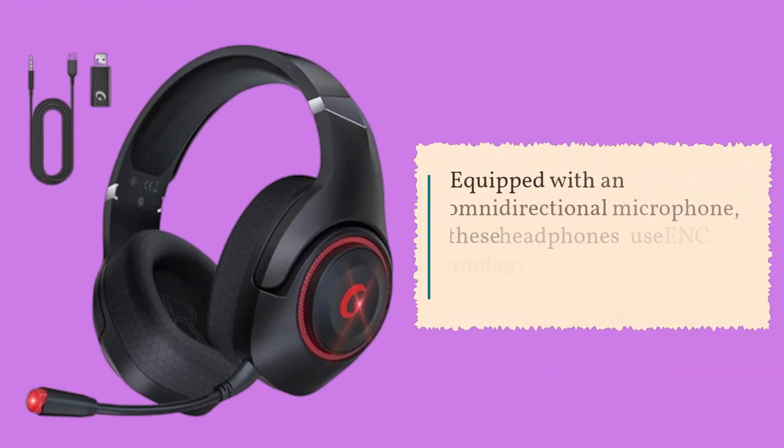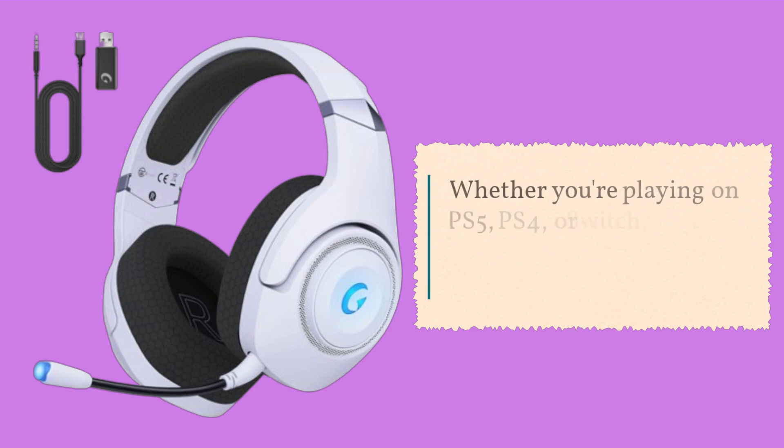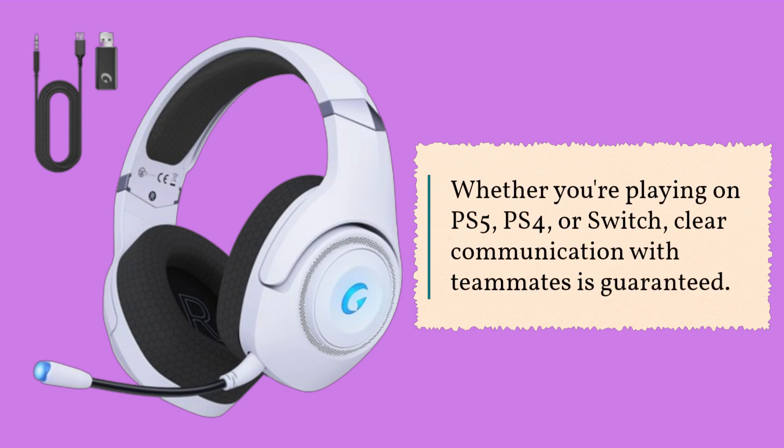Equipped with an omnidirectional microphone, these headphones use ENC technology to minimize background noise. Whether you're playing on PS5, PS4, or Switch, clear communication with teammates is guaranteed.